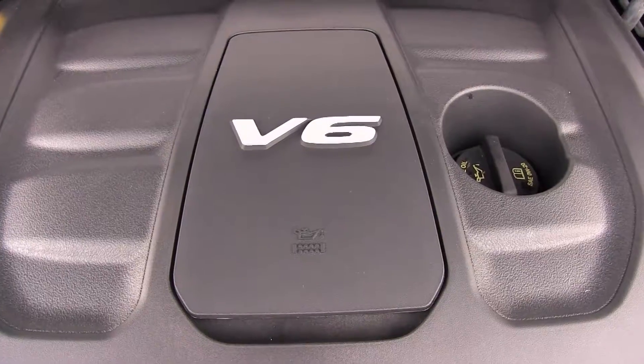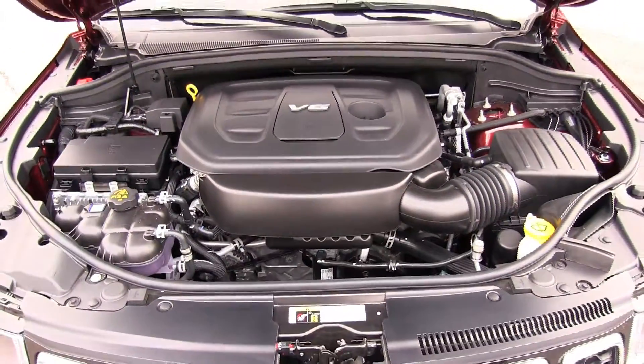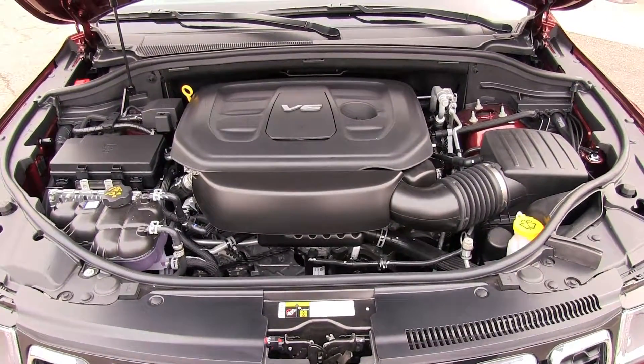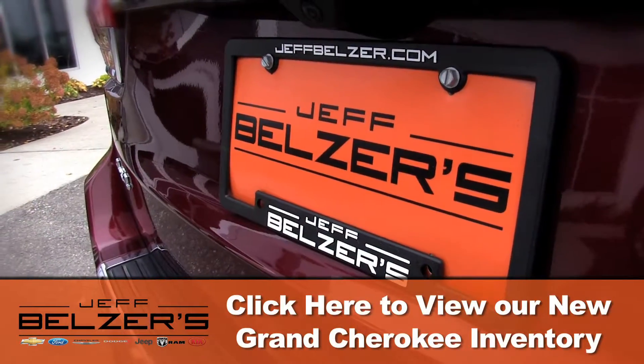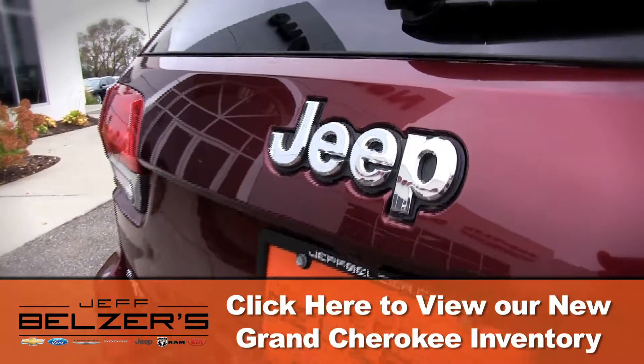A five-speed automatic transmission is standard. An optional 5.7-liter V8 engine produces a healthy 360 horsepower and 390 pound-feet of torque. It's a great time to check out the Jeep Grand Cherokee for 2017 right now.